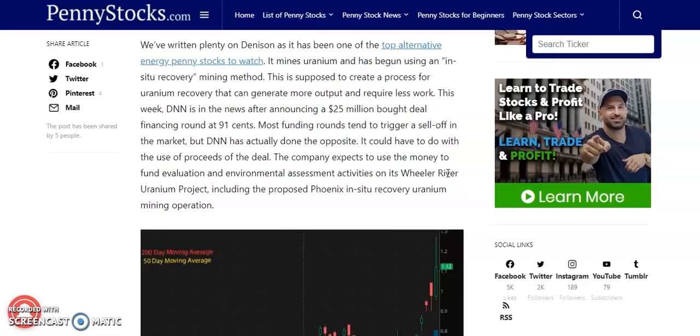They've written plenty on this penny stock, as it has been one of the top alternative energy penny stocks to watch. It mines uranium and has begun using an in-situ recovery mining method, supposed to create a process for uranium recovery that can generate more output and require less work. DNN is in the news after announcing a $25 million bought deal financing at $0.91. Most funding rounds trigger a sell-off, but DNN has done the opposite, potentially due to the use of the proceeds for the Wheeler River Uranium Project, including the proposed Phoenix in-situ recovery uranium mining operations.